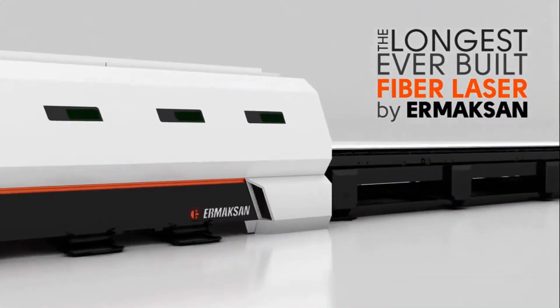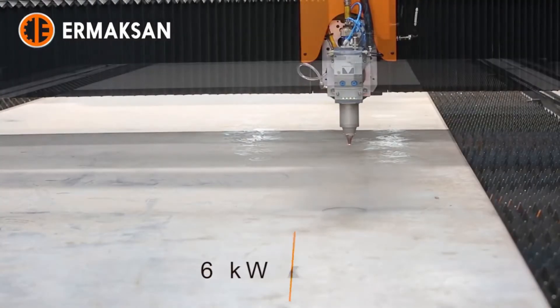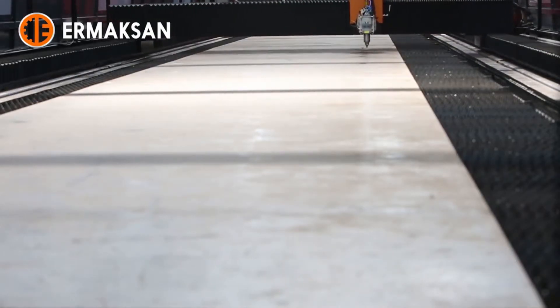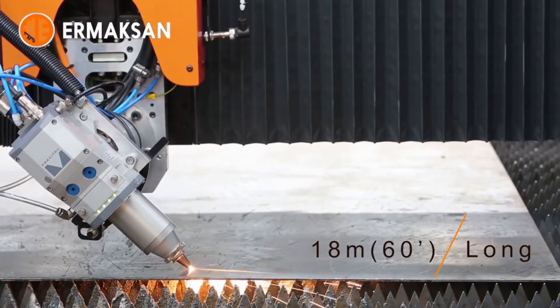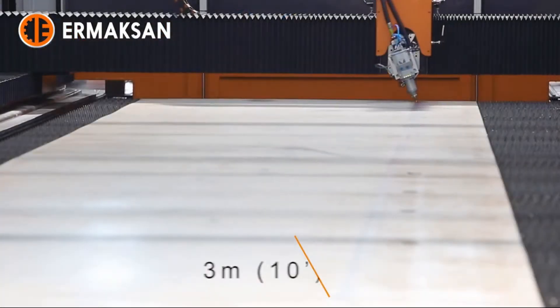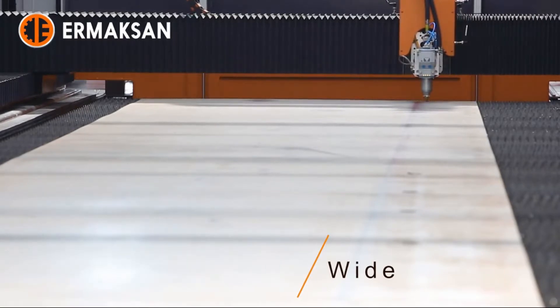The longest ever built fiber laser cutting machine by Ermixan — 18.3 meters long, three meters wide, six kilowatt powered. Its two-axis cutting head, with motorized plus/minus 45 degrees left-to-right movement, gives the ability of linear bevel cutting at any angle smaller than or equal to 45 degrees.